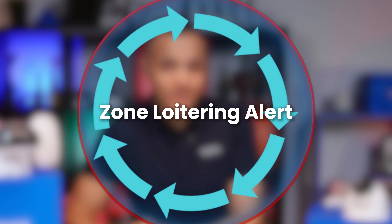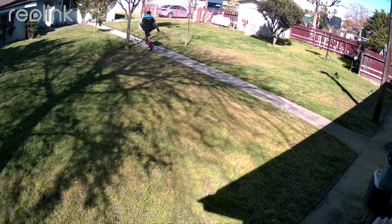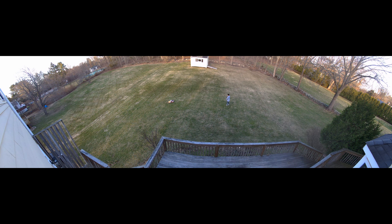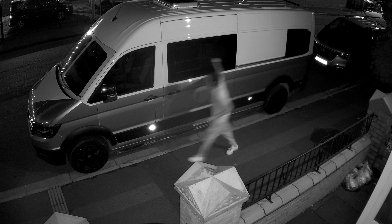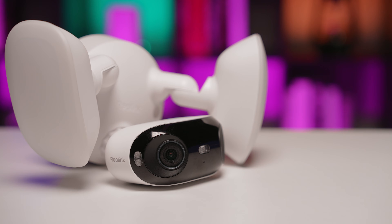Three: zone loitering alert. This one is smart enough to know if someone is just hanging around a sensitive area for too long. Perfect for front door and driveway monitoring, it detects suspicious individuals loitering for an extended period of time. It's also super useful for backyard and garage monitoring, helping to prevent thieves from scouting or waiting for an opportunity to commit a crime.